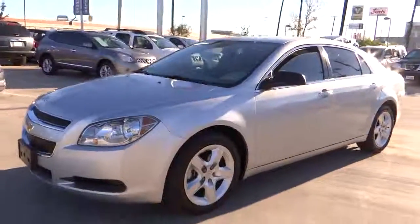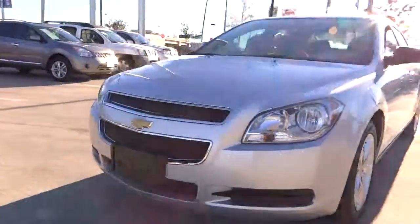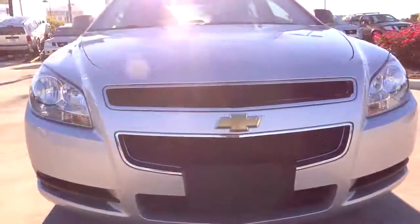2012 Malibu. A combination of performance and fuel economy, the Malibu is a great commuting car and is priced below $20,000.